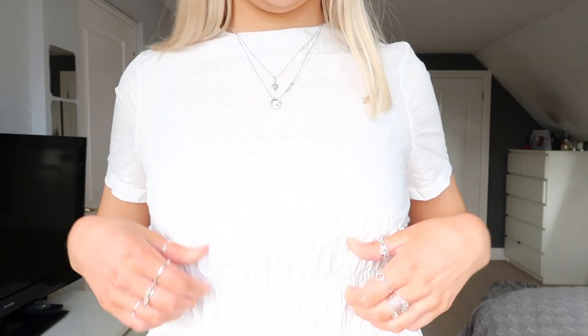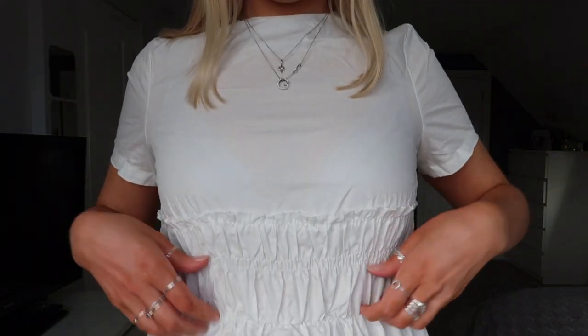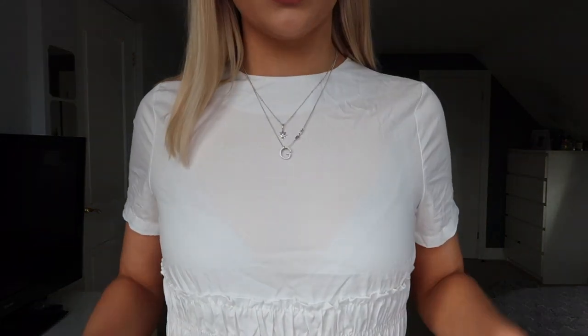The next thing I picked up is this white dress — I don't really know how to explain it because it's kind of the shape of a t-shirt dress but with these little detail bits that pull it in and make it more structured. I'm actually pleasantly surprised by this dress. I picked it up in a size 8 and it's not too see-through — you can maybe slightly see the outline of my bra, but it's quite a nice dress and not too short.